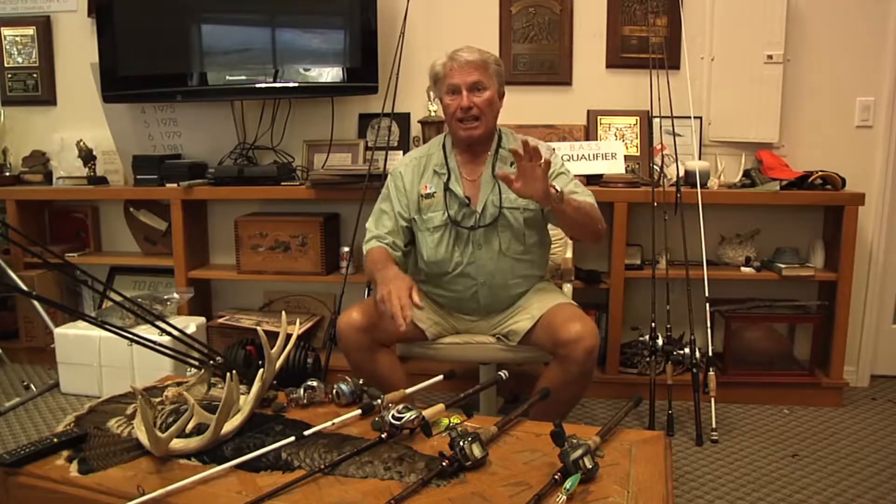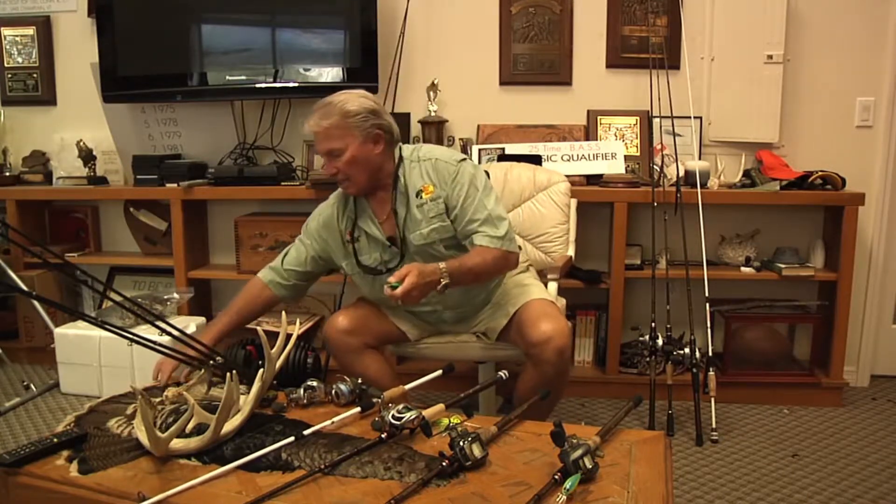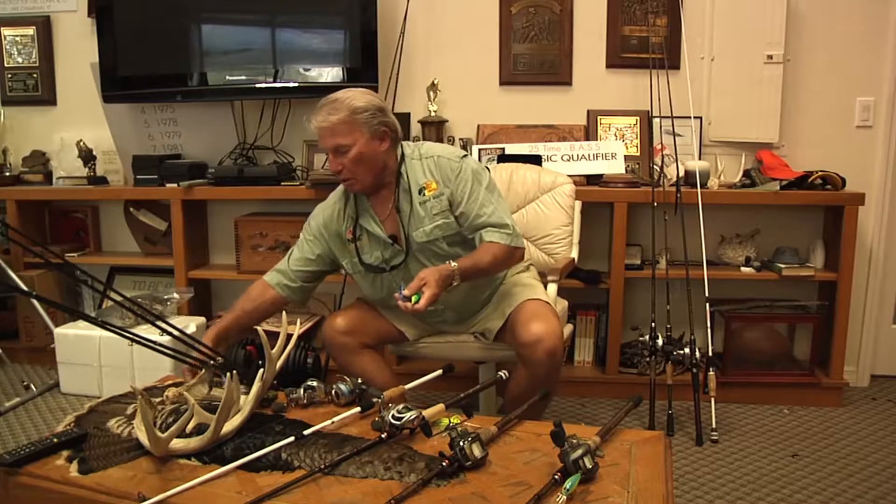That's seven or eight rods, and that hasn't covered the different kinds of crankbaits or the different kinds of swim baits that I'd be using, say, here in South Florida. That's say 10 or 12 rods.